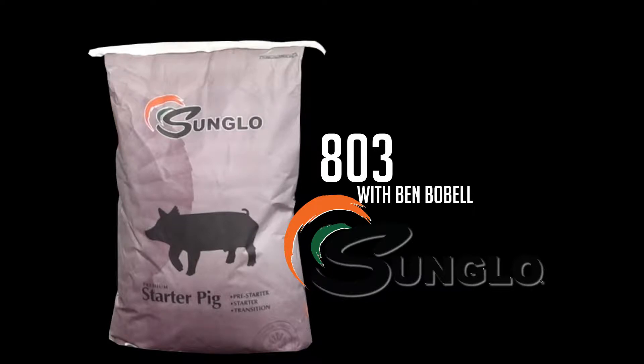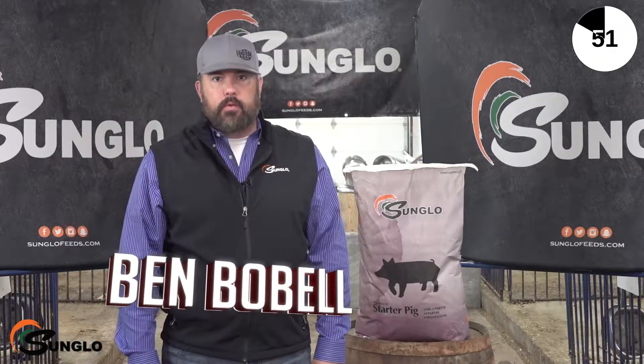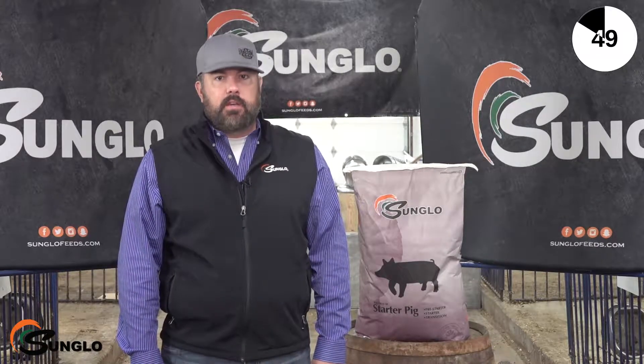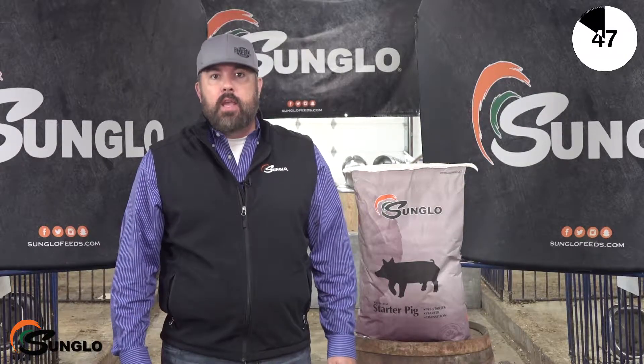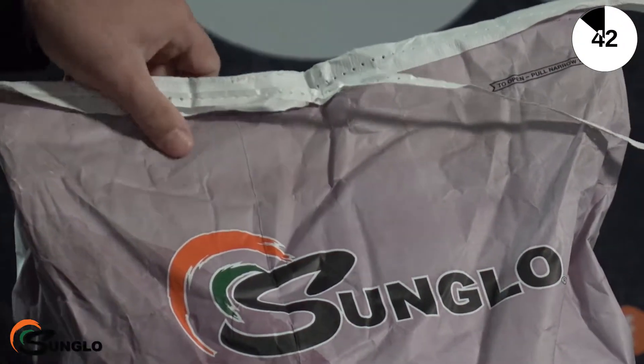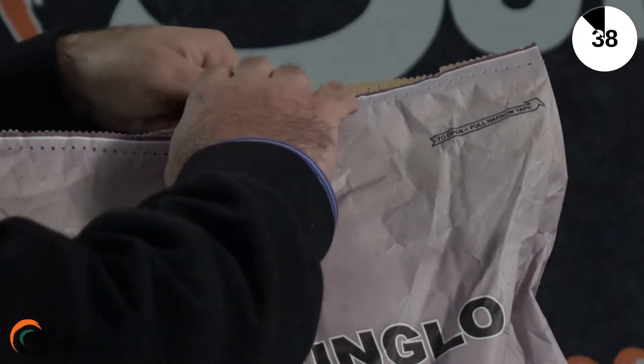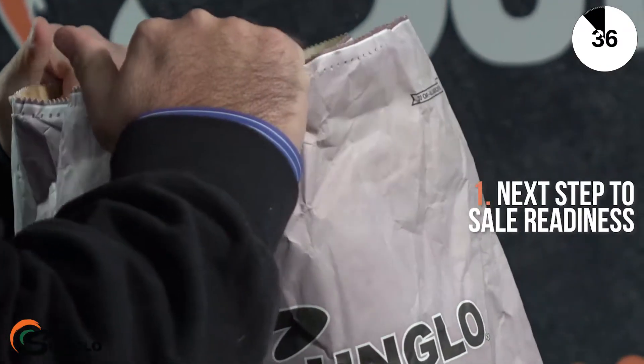Hi, this is Ben Bobel. In this video we'll be discussing three things to remember when feeding Sun Glow 803 — the third step in getting your baby pigs off to a great start as they get ready to sell. Sun Glow 803 is a 19% protein pellet or meal feed designed to be used following Sun Glow pre-starter or starter as the next step towards sale readiness.